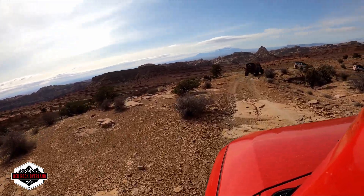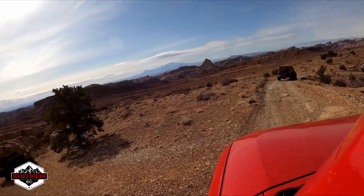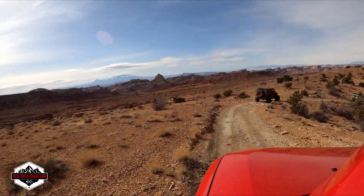That's the Henry Mountains off in the distance. Factory Butte is directly in front of us right now, off in the distance.